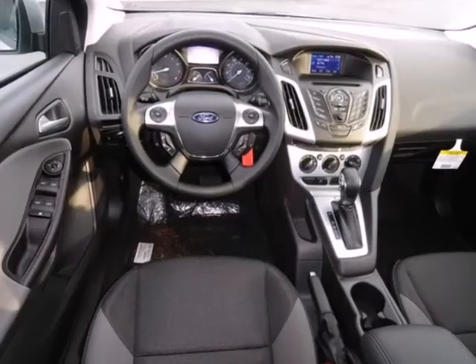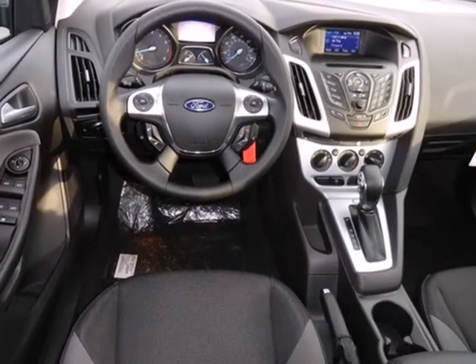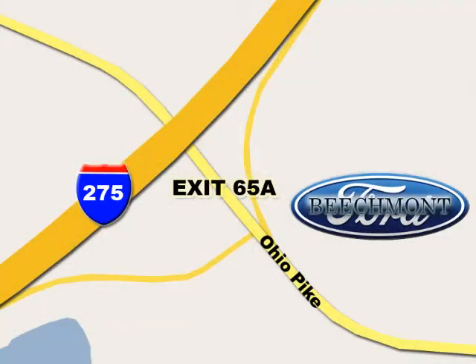This 2013 Focus looks coiled and ready to spring. Are you ready to take off? Beachmont Ford — we're a friend in the community. Stop in today; we're easy to find off I-275 and exit 65A Beachmont Avenue.